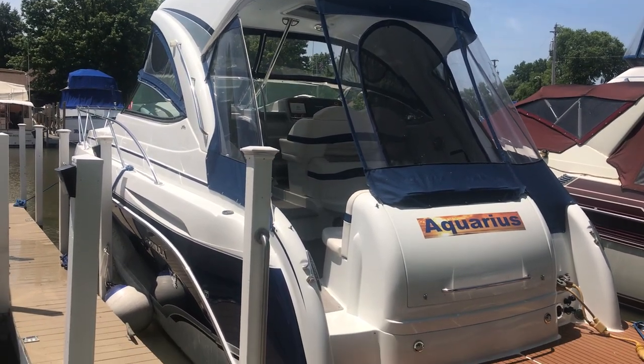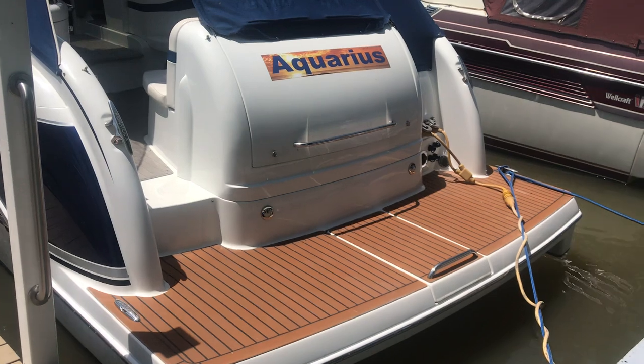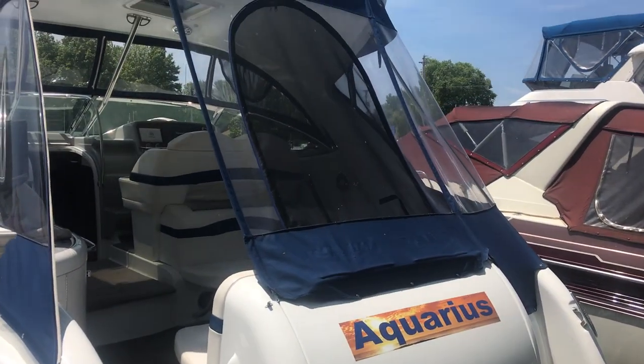Hello everyone, welcome to Great Lakes Boats and Brokerage. My name is Ryan Evans and today I'm going to be showing you a 2008 Formula 34 PC.